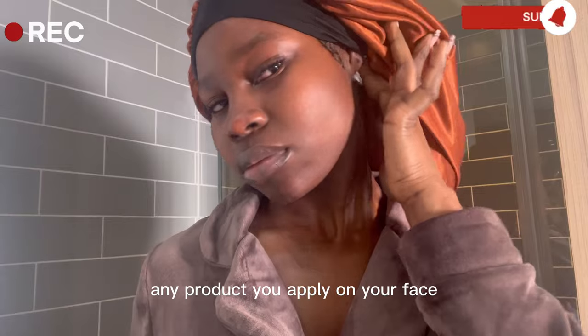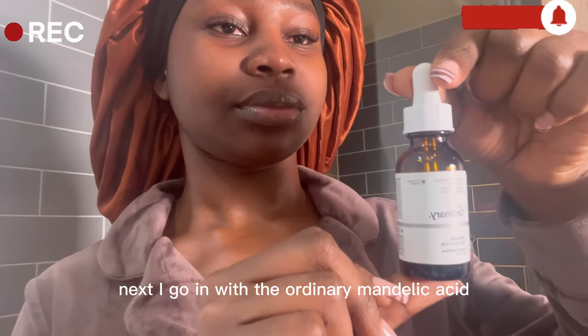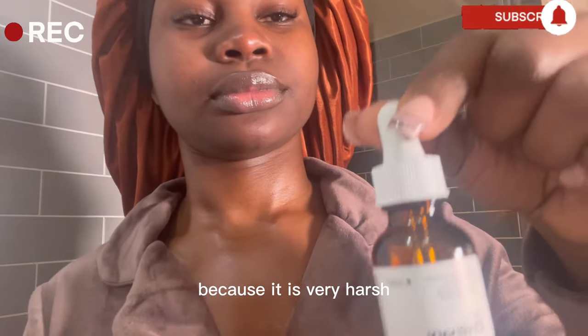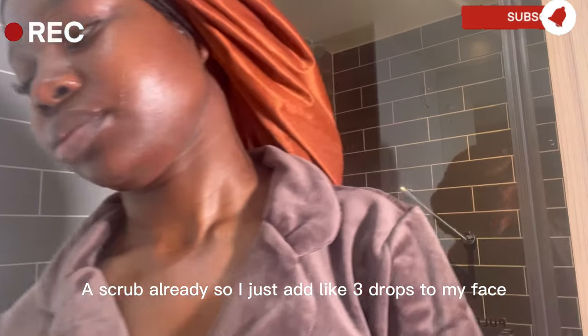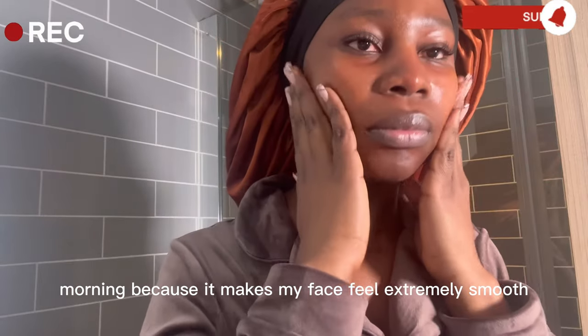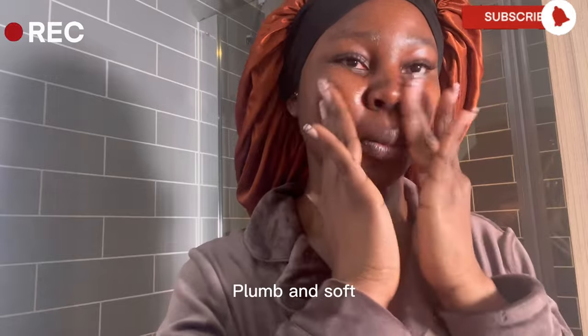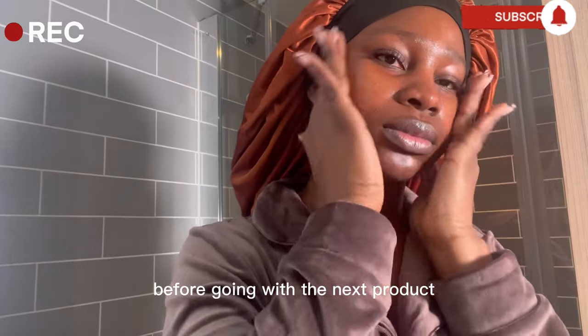Any product you apply on your face should also go on your neck too. Next I go in with the Ordinary Mandelic Acid. This product I use twice a week because it is very harsh — it exfoliates the face, which serves as a scrub. I just add like three drops to my face and that's okay. I usually feel the effect of this product the next morning because it makes my face feel extremely smooth, plump and soft. I dab that in and wait for it to sit in before going with the next product.